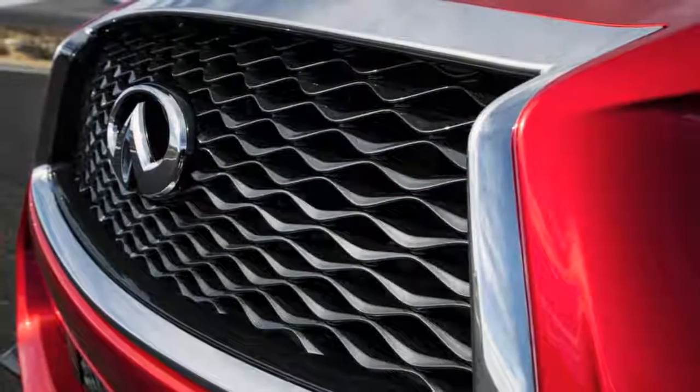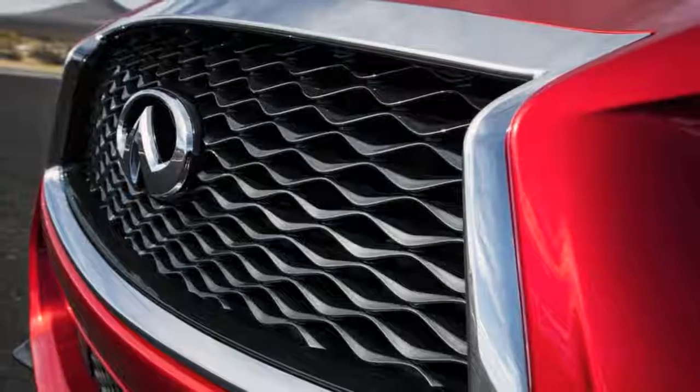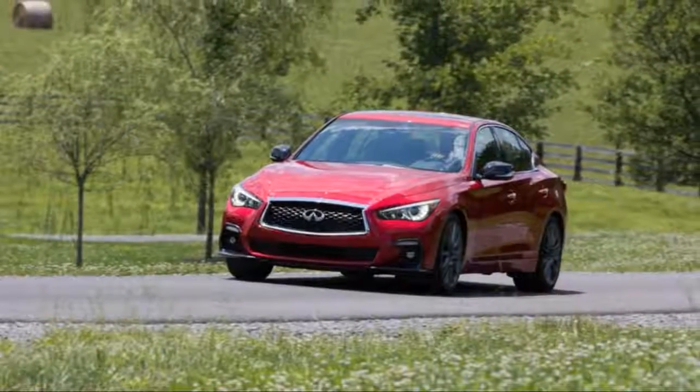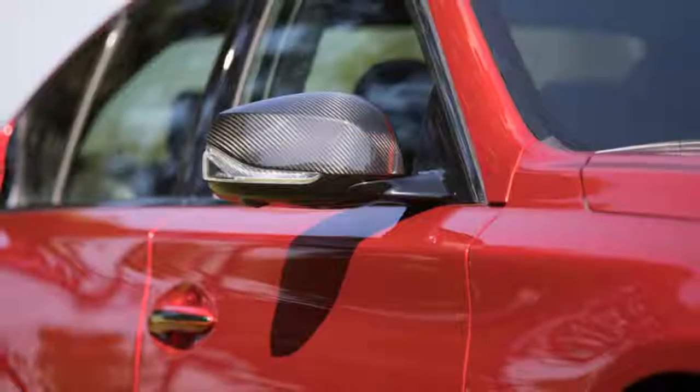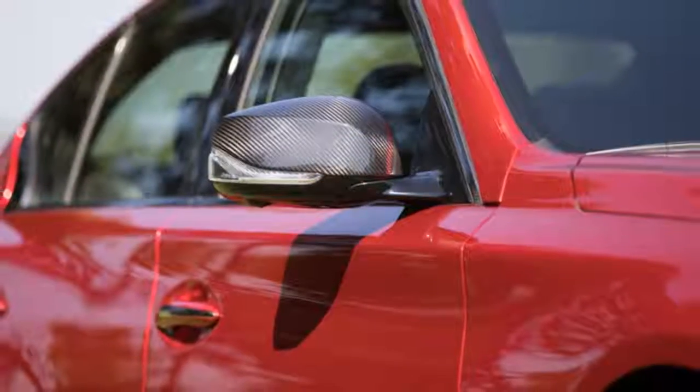You'll notice a slightly more aggressive front end on the 2018 Q50 Red Sport 400. Infiniti didn't overhaul the engine for the Q50's 2018 refurbishment, so let's get to what is new. It's not much — a new look from the front and rear fascias is the most obvious change.